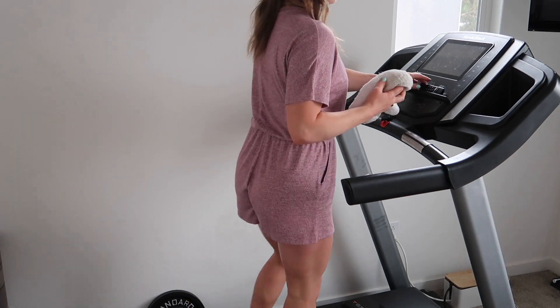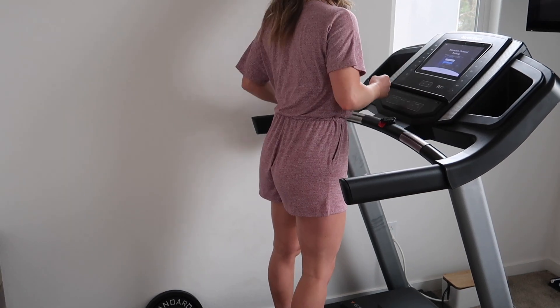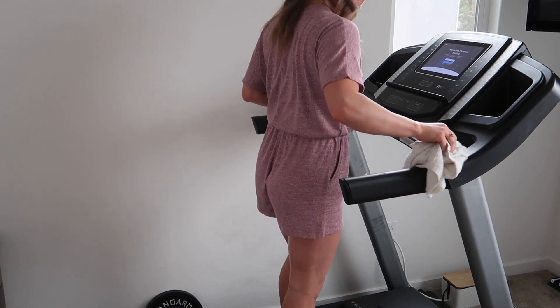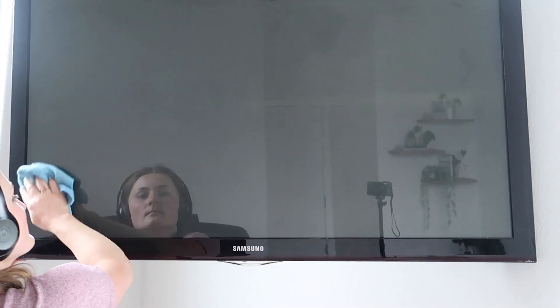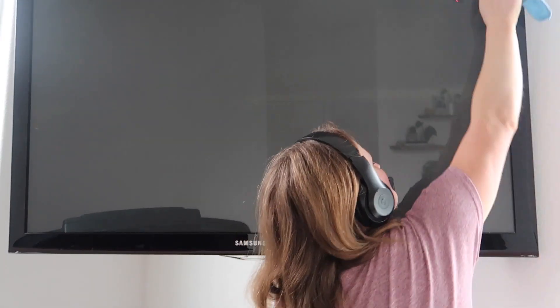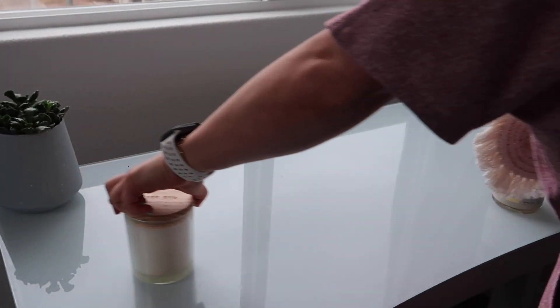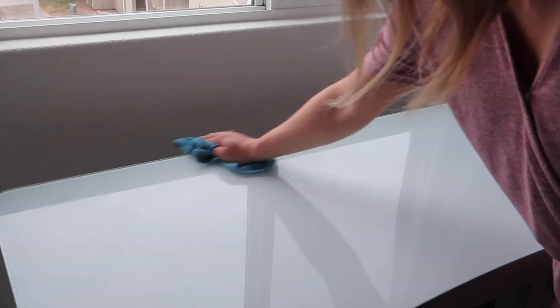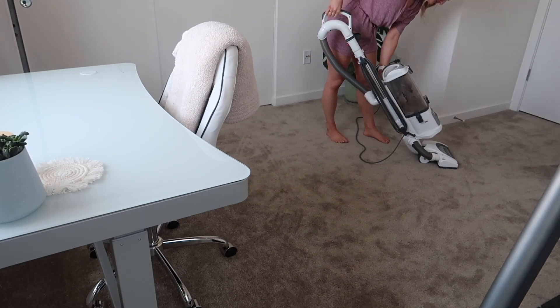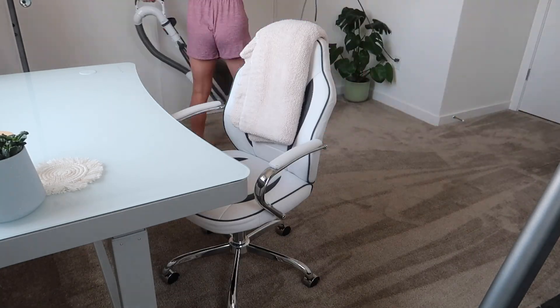Moving on to our spare room — this treadmill hasn't been used in a while so it needs a good dust. We got it from the previous owners of our house because they didn't want to move it, and I was so excited at first but now we hardly ever use it. Same with this TV — it just sits here and collects dust. This desk isn't too dirty because I try to wipe it down regularly. I cannot stand working in a dirty space — if it's clear, I swear I'll be so much more productive.